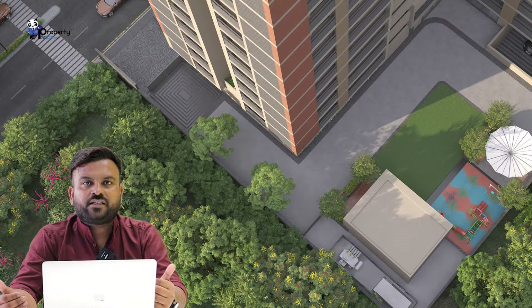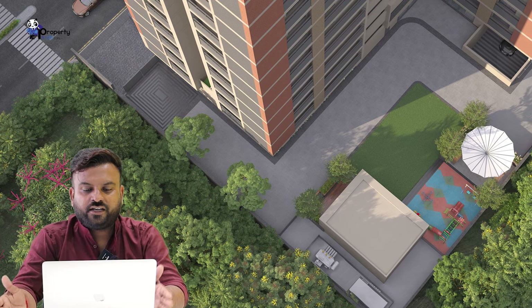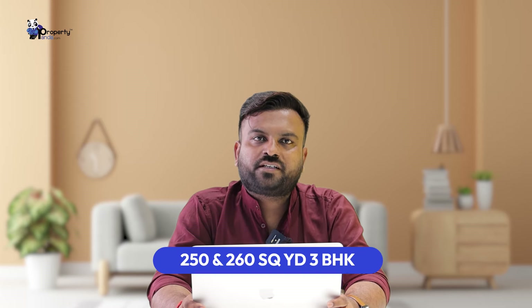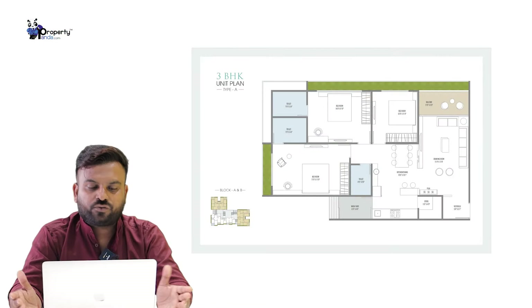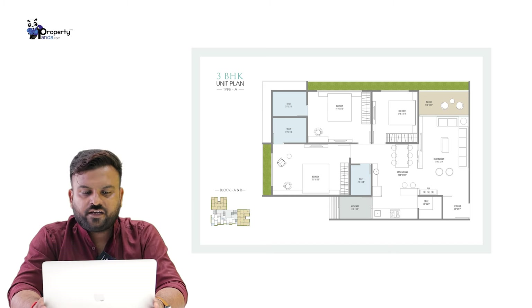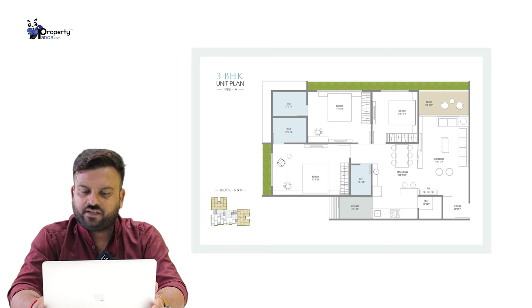In this project we have seen a building in an L-shape, where we can look at the details of the building. In the two blocks we have A block and B block. In this project we have to talk about the 3BHK project, which has 250 units. You have to look at the location of the building, which is flat. We are going to talk about the luxury of the 3BHK project, so let's start with the project layout.